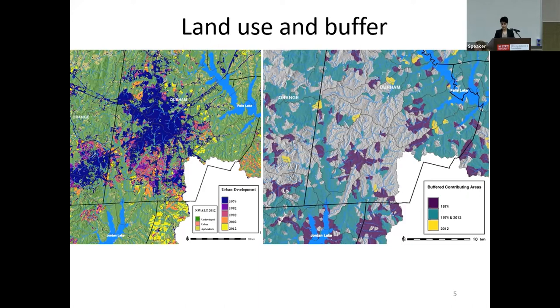For the buffers, we considered 15-meter buffers on both sides of the streams, and for a buffer to be considered vegetated, we set a threshold of 70% undeveloped land. We also included stormwater management practices to assess the effectiveness of stormwater control measures.